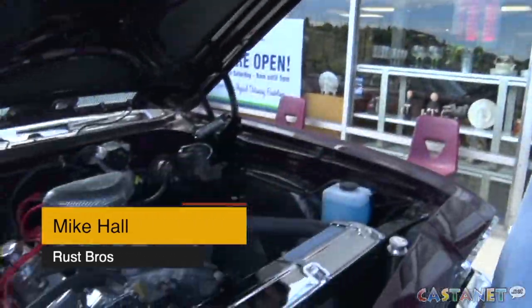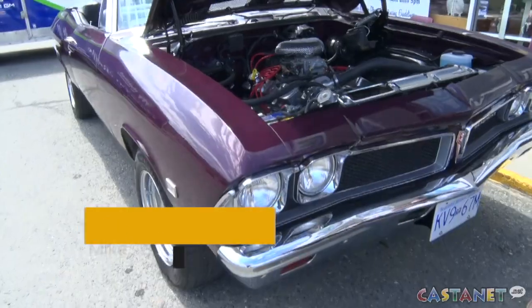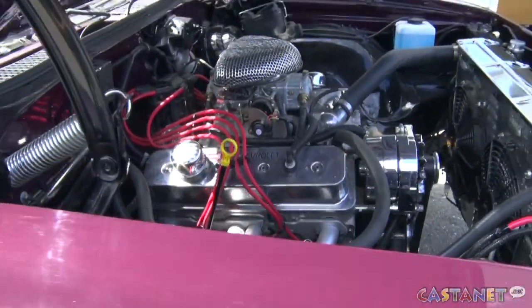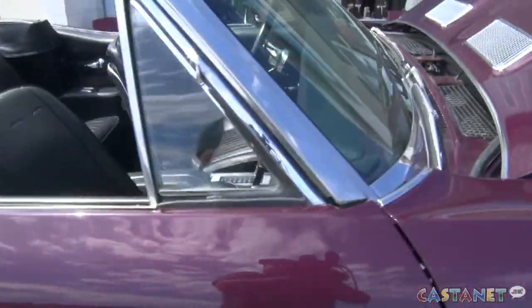Basically we did everything to this car. It's got all new sheet metal from the back to the front. We refurbished a mint original grille, which is amazingly hard to find. New bumpers, new glass, new floors, new trunk.